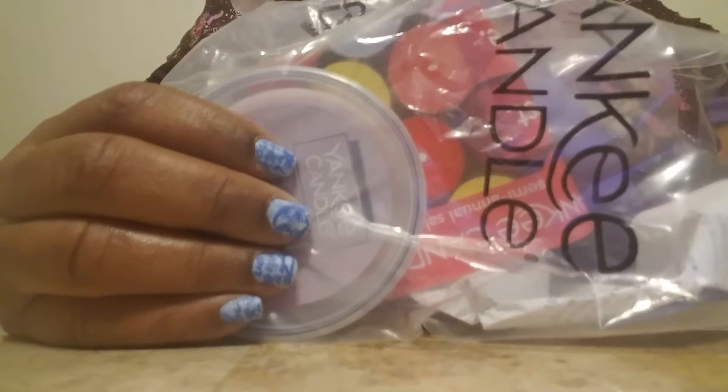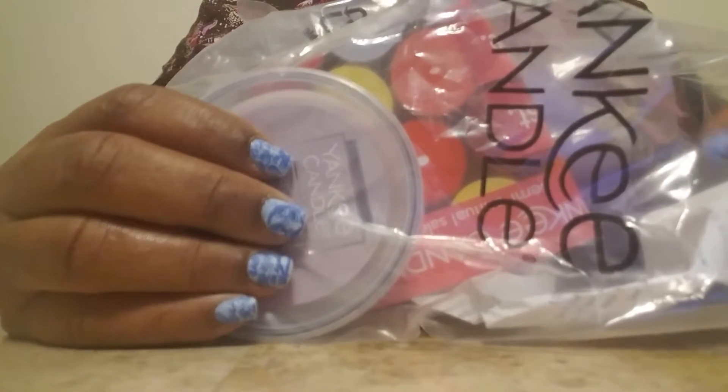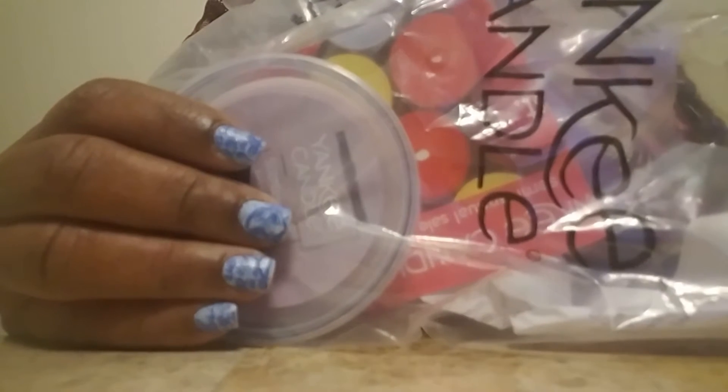Hello everyone, this is Joanna and I came back this evening. You probably won't see this video until tomorrow because I forgot, in my excitement over my Bath and Body Works items, that I had a few more items that I wanted to share with you guys.